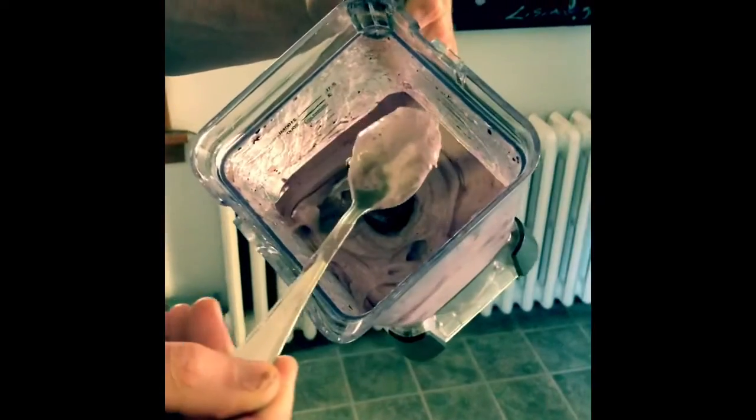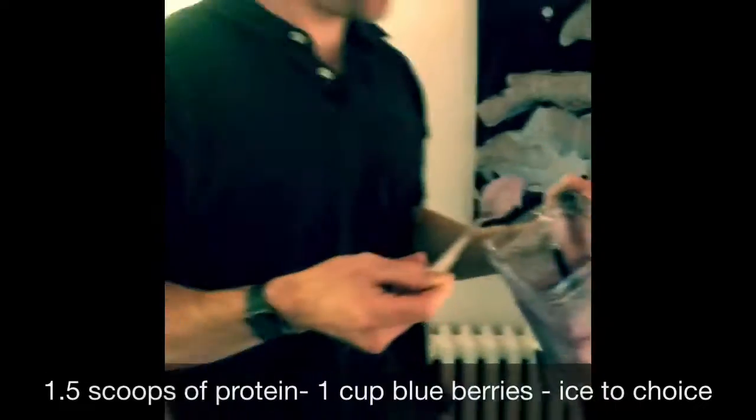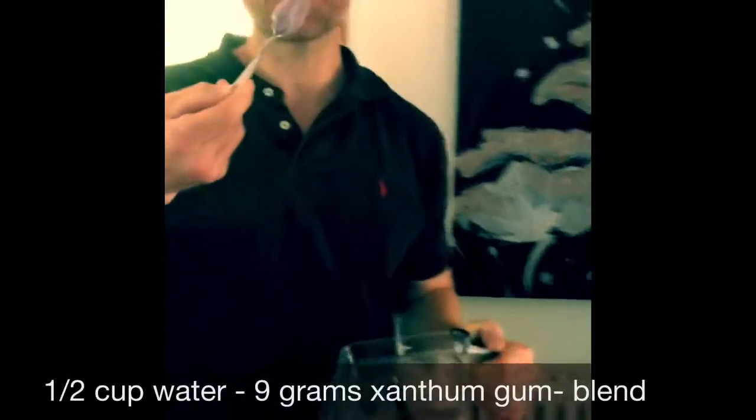Look at that. That's crazy. And it's super thick — that's the blizzard test. That is crazy. Xanthan gum. It was $12 for a bag and I only put nine grams in.